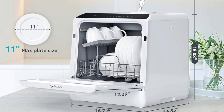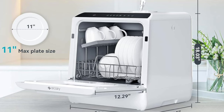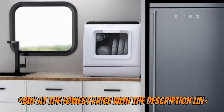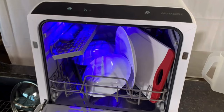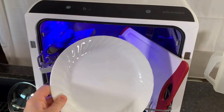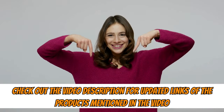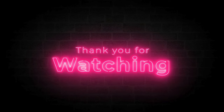So, if you want to invest in the best countertop dishwasher currently available, this one offers the best price-quality ratio. Take advantage of buying it at the lowest price through the link in the description. That wraps up our top three picks for the best portable countertop dishwashers to buy on Amazon in 2024. If you enjoyed this video, don't forget to like and share it with a friend. Also, check the links in the description for updated prices of the products mentioned in the video. Thanks for watching, and until the next video!